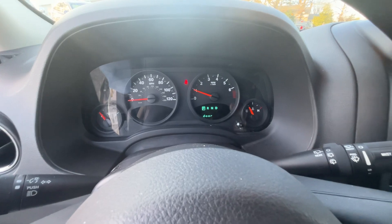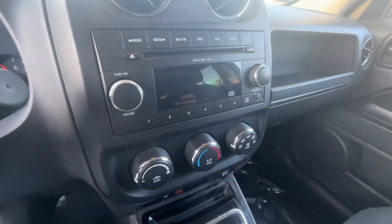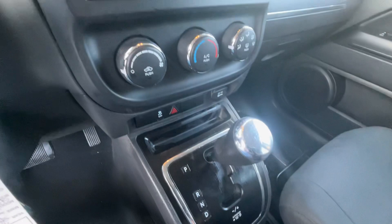No lights on the dash. Just good basic transportation.